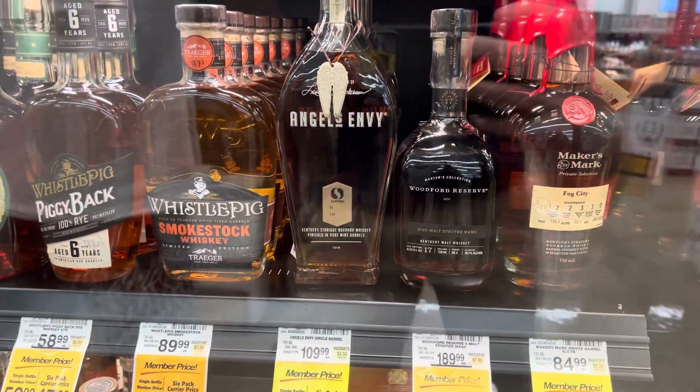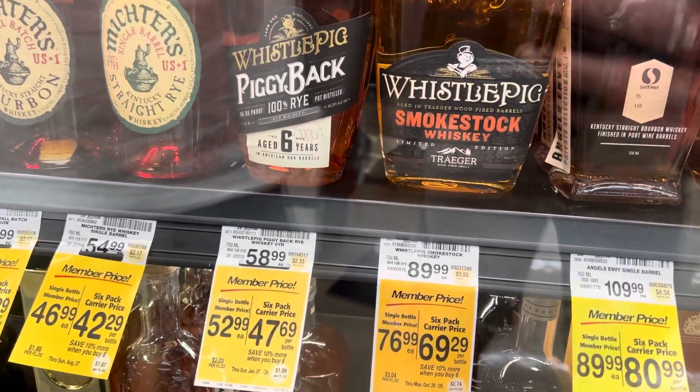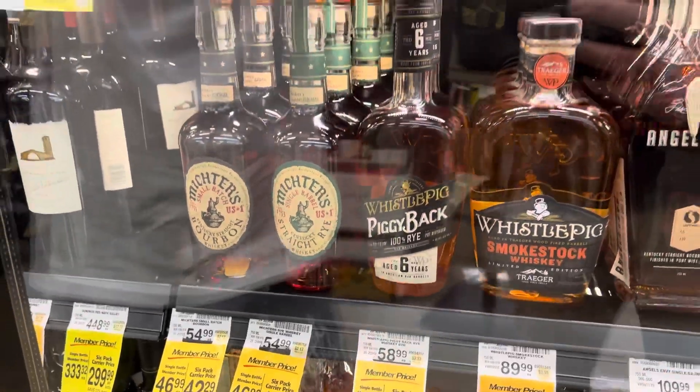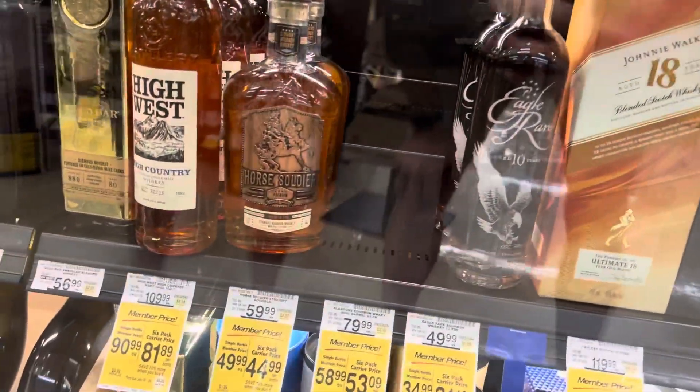They still got that Fog City Maker's Mark — that's really interesting to me. And that Whistle Pig Smokestock whiskey. For mixing you can get that pretty much anywhere, and it's not a very good super, I'll tell you that.